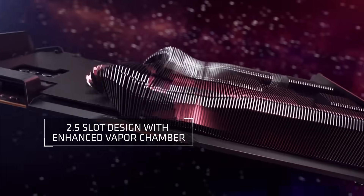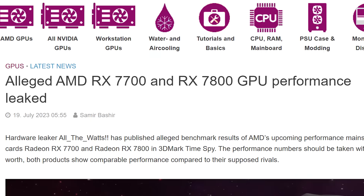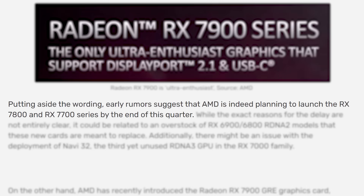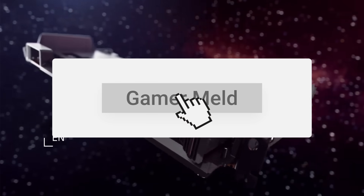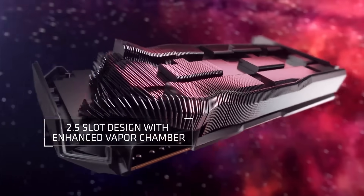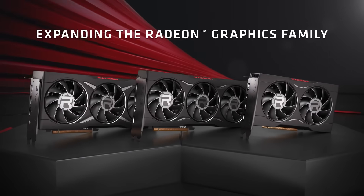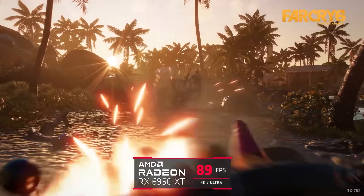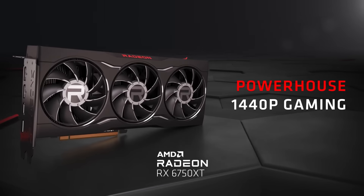So it's almost definitely something like the RX 7800 XT, as well as other cards — because she said "cards" plural. We've been hearing about the 7700 and 7800 series for a while now, more specifically that they'd be coming by the end of this quarter. As for why AMD is releasing these so late, we don't know for sure, but some rumors have suggested an overstock of last-gen cards. Either way, AMD's next GPU is coming soon.